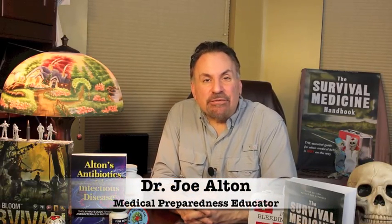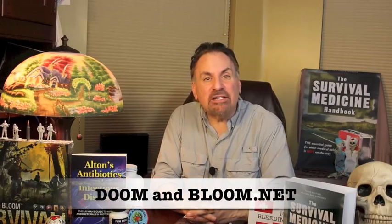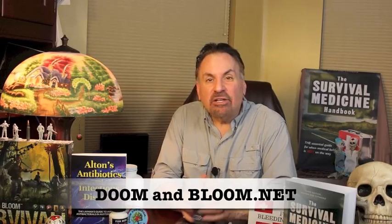Hi, I'm Joe Alton, MD of Survival Top 50's Reader's Choice website, doomandbloom.net, with over 1,000 articles, podcasts, and videos on medical preparedness. Together with my wife, Amy Alton, an advanced registered nurse practitioner, we're the authors of the Book Excellence Award winner in medicine, The Survival Medicine Handbook, now in its 700-page third edition, also the brand-new book, Alton's Antibiotics and Infectious Disease: The Layman's Guide to Available Antibacterials in Austere Settings. That subtitle tells you all you need to know about it, as well as the designers of an entire line of medical kits at store.doomandbloom.net.